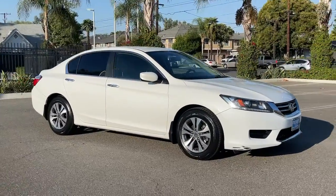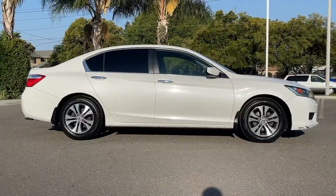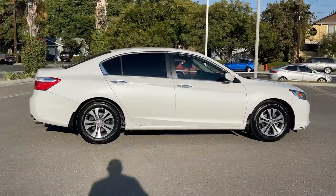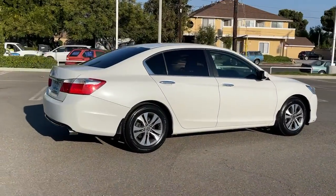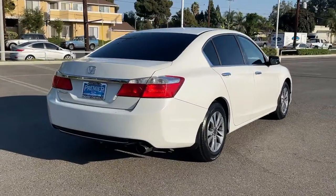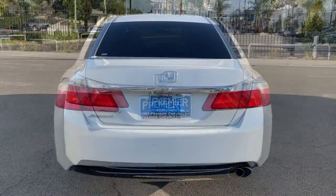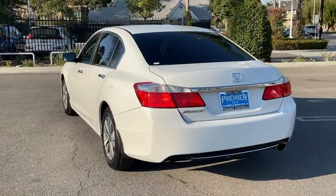Look no further than the 2013 Honda Accord. This vehicle is an outstanding buy, with fewer than 90,000 miles on the odometer. This Accord will dazzle you with its perfect blend of comfort, safety, connectivity, spaciousness, performance, and elegant style. It's no wonder the Accord has become an industry icon.